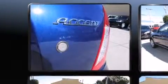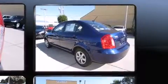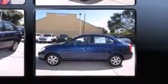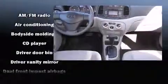Hyundai prioritized practicality, efficiency, and style by including a tachometer, variably intermittent wipers, and a split-folding rear seat. Enjoy your favorite music via the stereo system, which includes a CD player with MP3 capability and six well-positioned speakers.